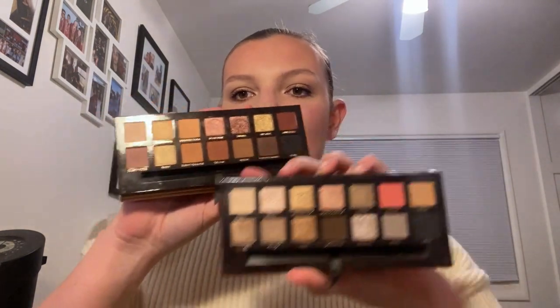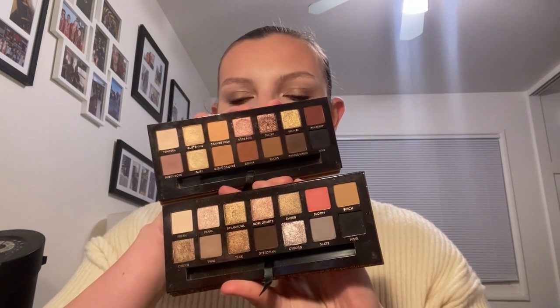Moving into Anastasia Beverly Hills, I have the Soft Glam and the Sultry palette. Both are quite beautiful — it's hard to watch makeup YouTube and not be familiar with these. They're very different from each other, but I truly love them both. Interestingly, these are palettes I would not have purchased for myself; they were gifts from different family members, and frankly I've never been more wrong. Using them makes me want to purchase other ABH palettes if a color story really spoke to me.